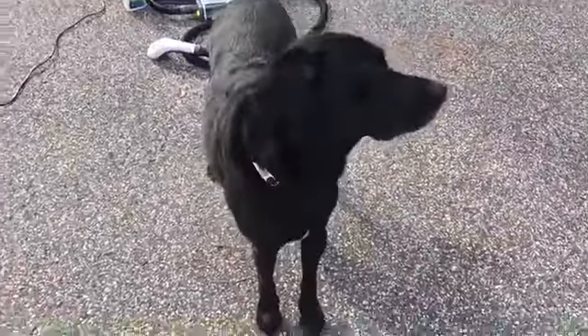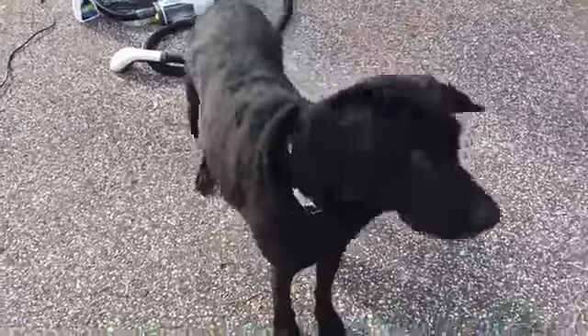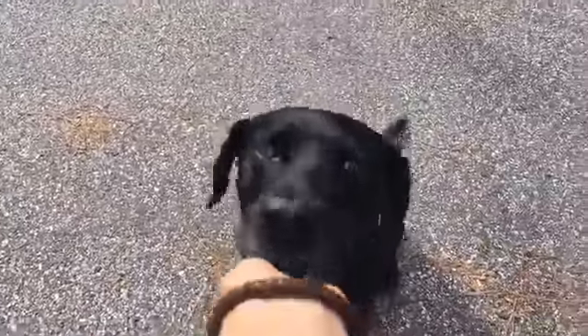Chili! Say hi to everybody! Hey guys, it's Kristin and Chili from Pet Living. Chili, you want a cookie? Cookie? Sit, shake. Good boy. Good boy, Chili.